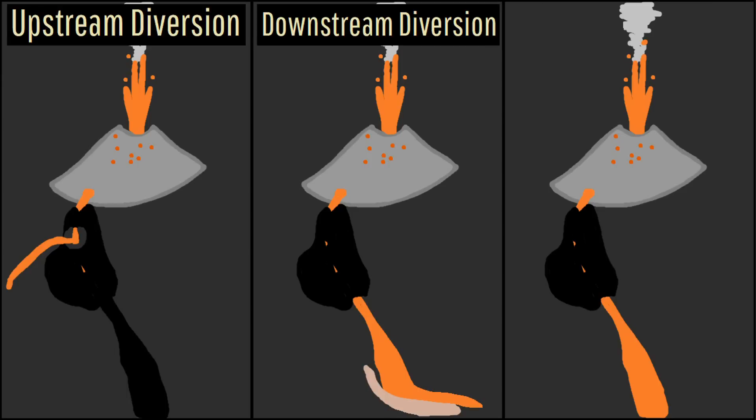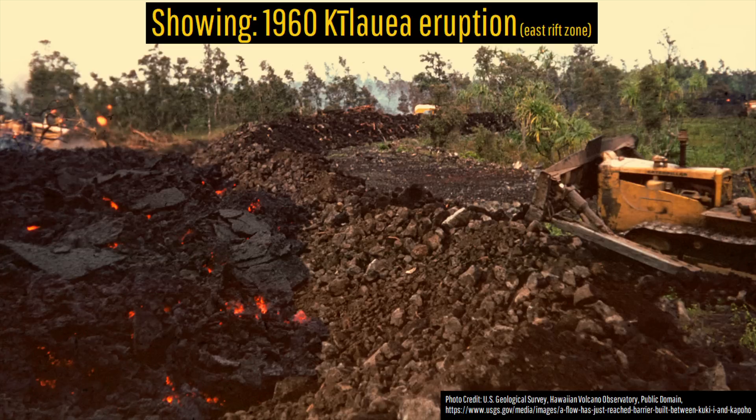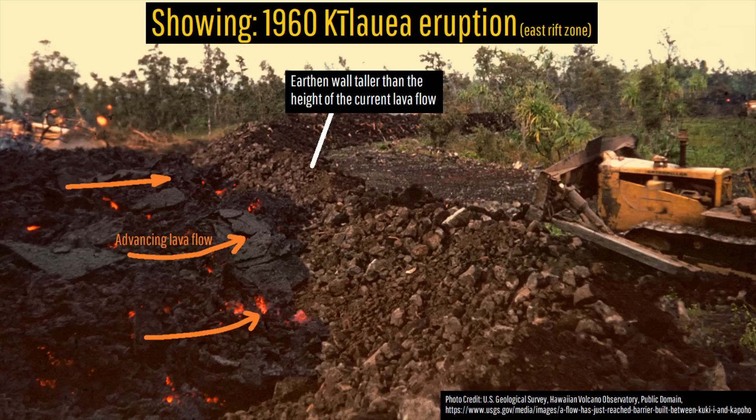The most popular method is to build an earthen wall, but the wall must be taller than the advancing lava flow or it will have little chance of success.